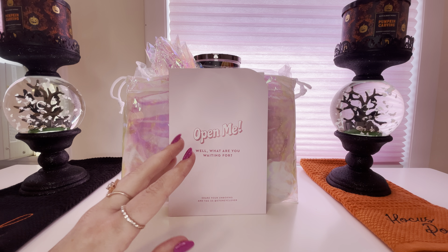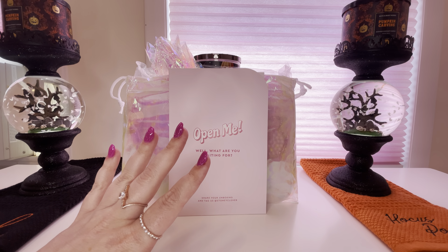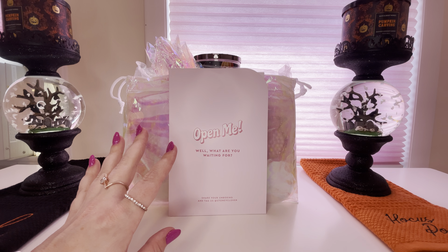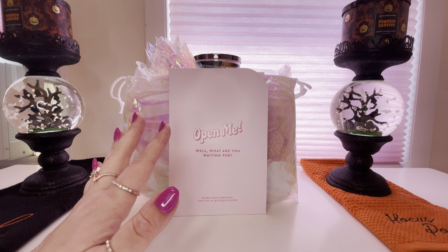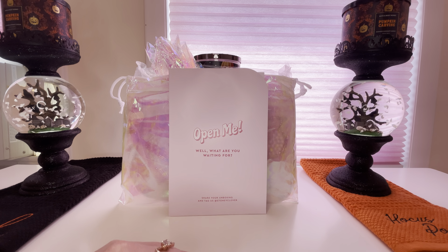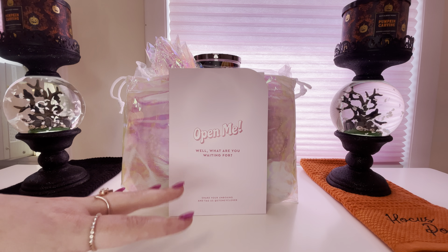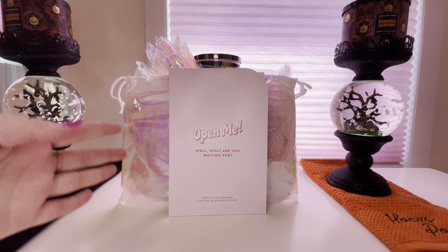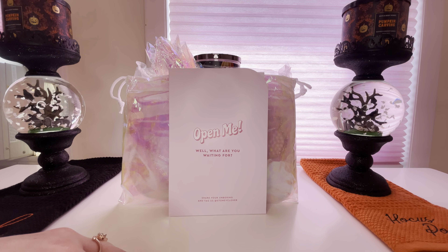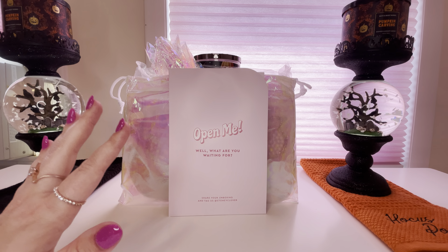Hi everyone, welcome to my channel. My name is Rachel of Ladies Gallery, and welcome back to my gallery of all things lovely. In today's video I just wanted to share with you a couple of things that I picked up in preparation for my trip to Disney World. I'm not too sure when I'll be taking this trip — hopefully sometime early next year, maybe February — but my plan is to take you guys with me to show you around the different parks and the hotel I'll be staying at.